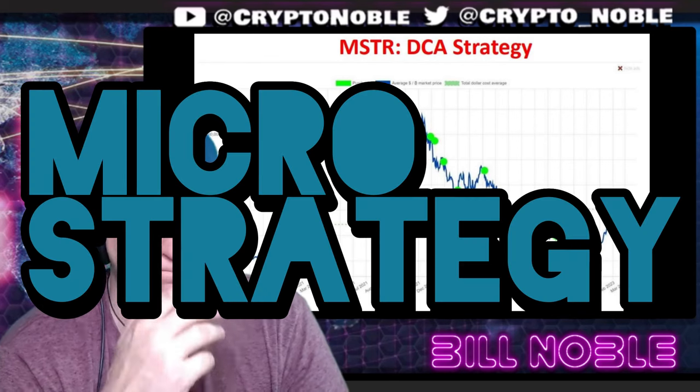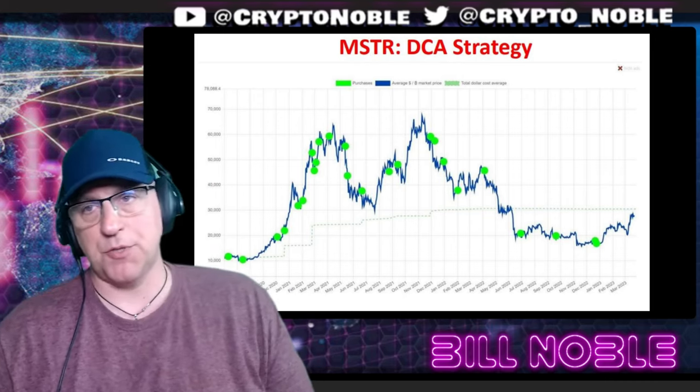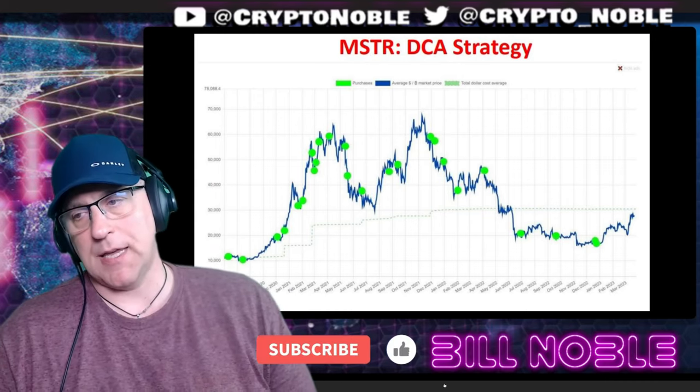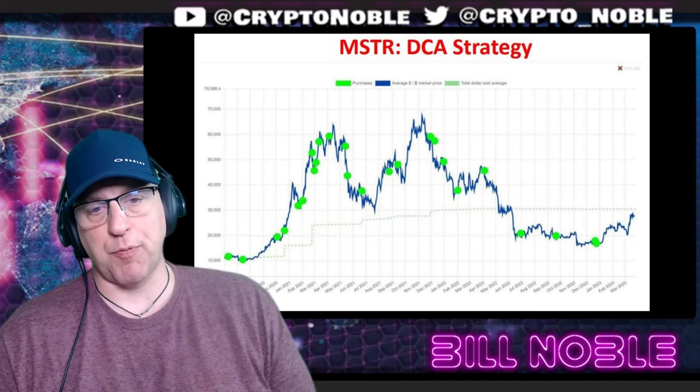MicroStrategy. So the green line — the green dots are all Saylor's Bitcoin purchases. He's rumored to have purchased more now. He's doing more now. His average price is like $28, $29.